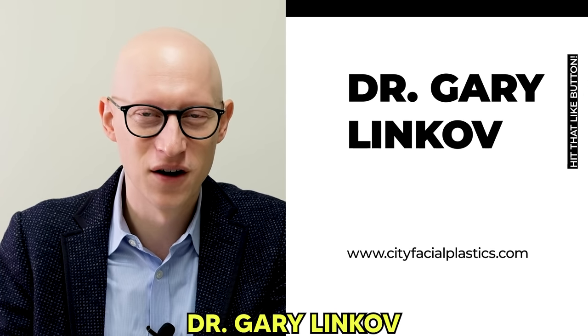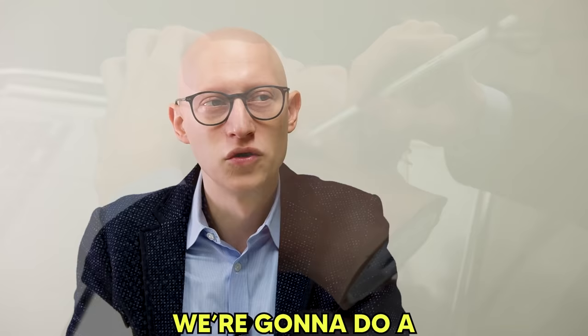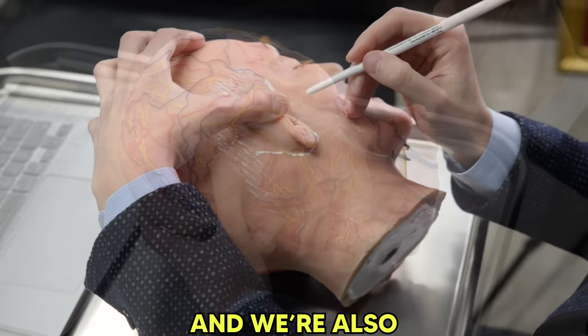Hey guys, Dr. Gary Linkov here of City Facial Plastics in New York City. I'm a double board certified facial plastic surgeon. This talk is on facelifts and we're going to go through what is a facelift, the different types of facelifts, and we're going to do a model demonstration of what it's like to design the incision on an actual face.